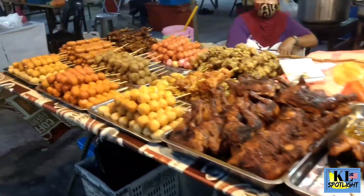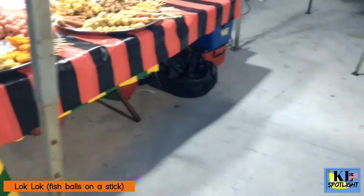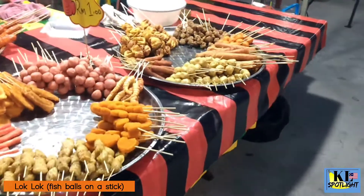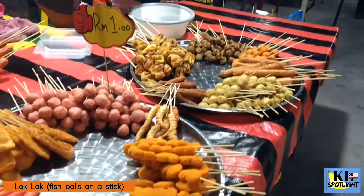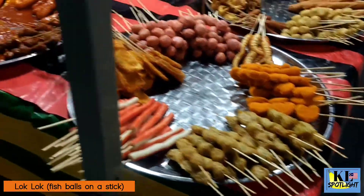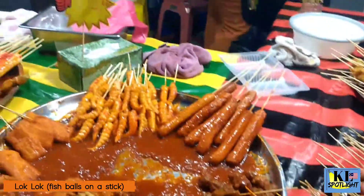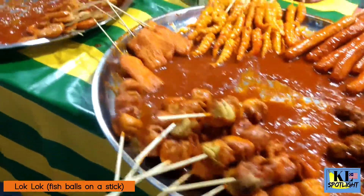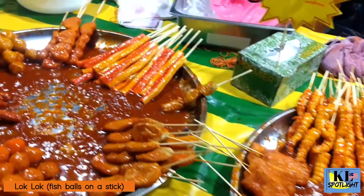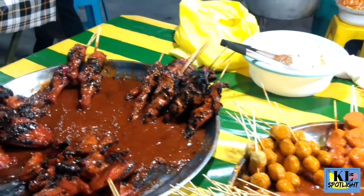Fish balls on a stick are found across Southeast Asia. In Malaysia, they're called Lok Lok. There's more variety here, including sausages and crab sticks. These are already cooked and drenched in a spicy sauce. Sedap! And here, there is grilled chicken on a stick too.